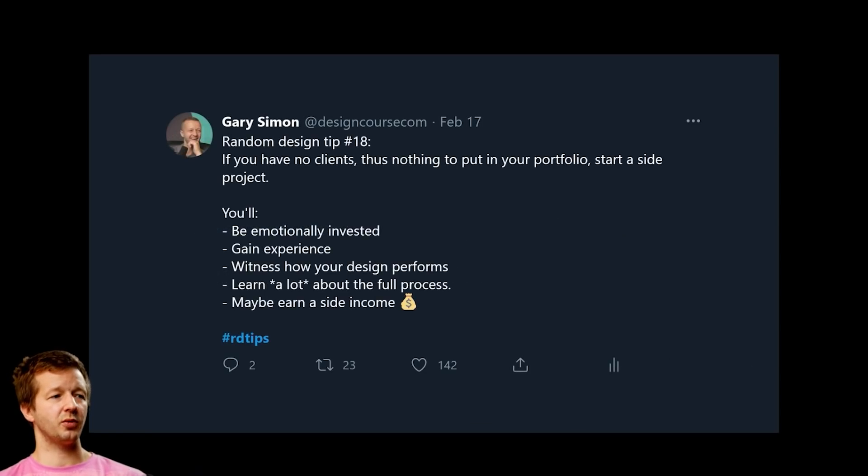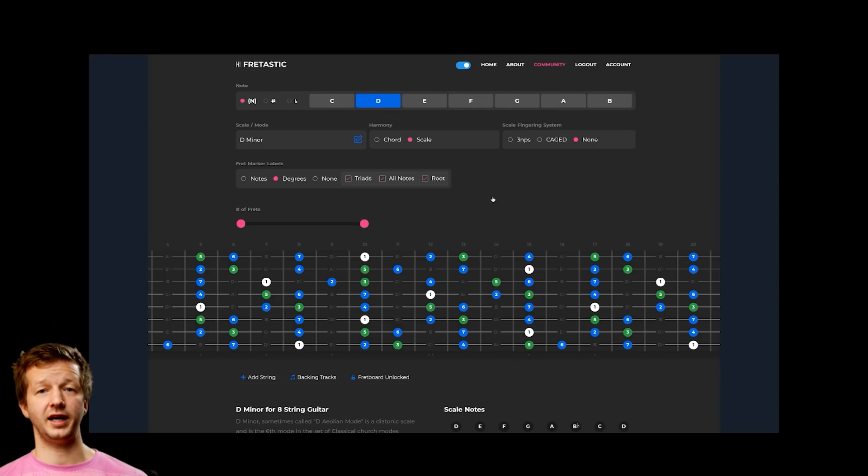Tip number eighteen: if you have no clients and nothing for your portfolio, start a side project. You'll be emotionally invested, gain real experience, witness how your design performs, learn the full process, and maybe earn a side income. I started one with a partner — frettastic.com — and we recently began charging for it, making several hundred dollars in the first couple weeks. It's our own thing, applying our craft beyond just tutorials.